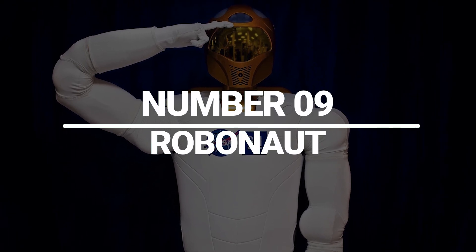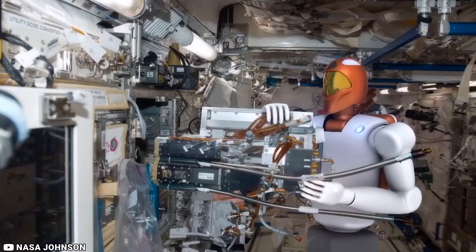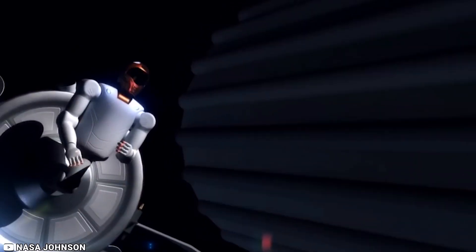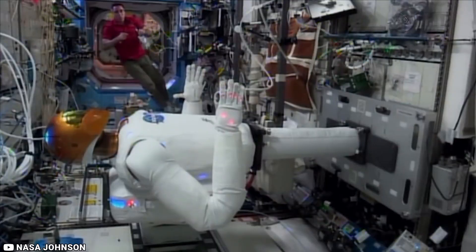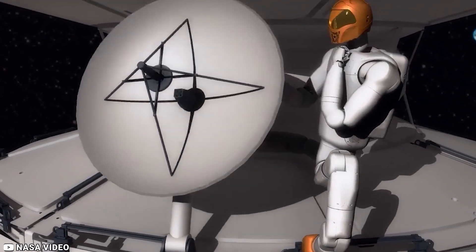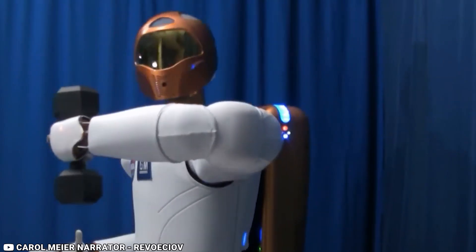Number 9: Robonaut. Developed by NASA, Robonaut is a highly dexterous humanoid robot that can perform tasks in space, making it ideal for use in a variety of space applications. Robonaut is designed to be adaptable, with advanced capabilities that include the ability to operate tools and perform maintenance tasks. Technologies developed for gloves, walking, and telemedicine for Robonaut are being adapted for use on Earth in multiple spaces, medical, and industrial applications.